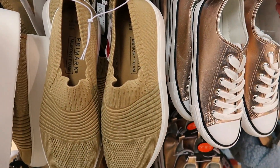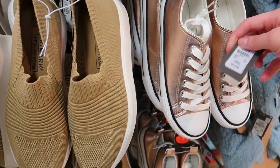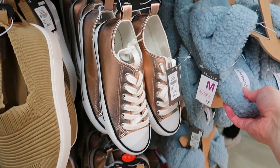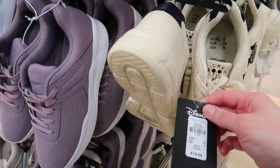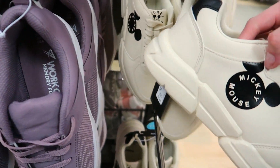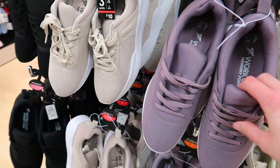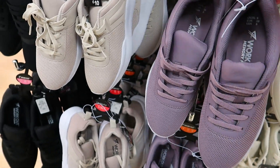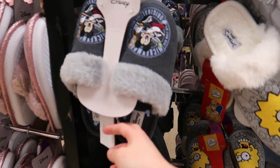Some more options — £7 for those. More Mickey Mouse trainers at £14 with Mickey's silhouette on the side in a nude colour. And these workout memory foam trainers — I've had these before, they're so comfortable to walk around in — £10.